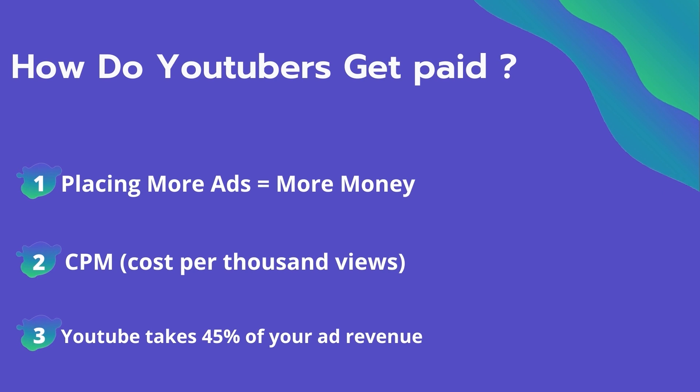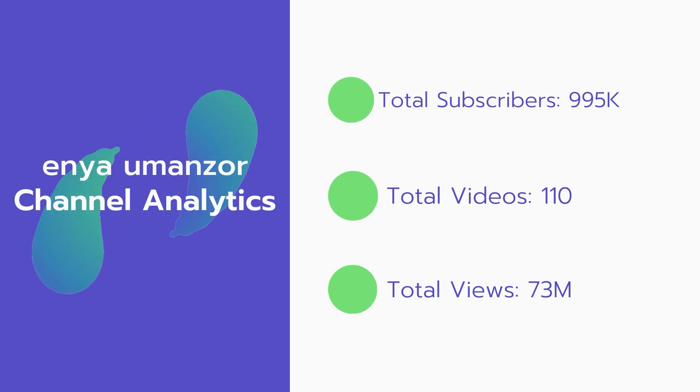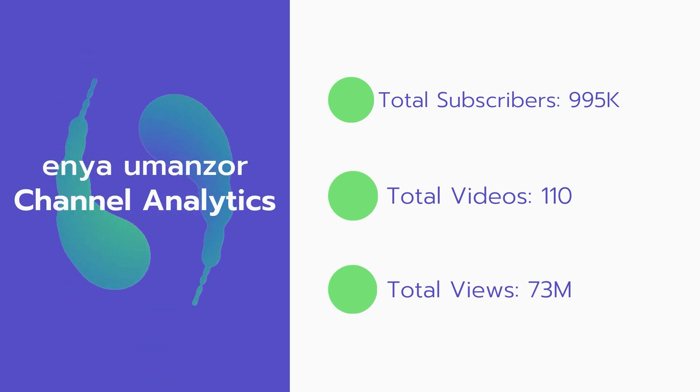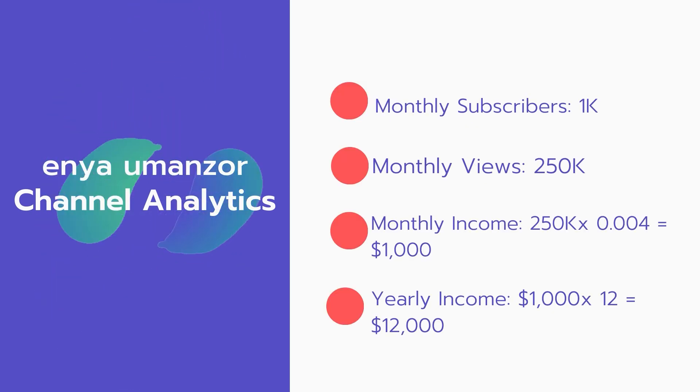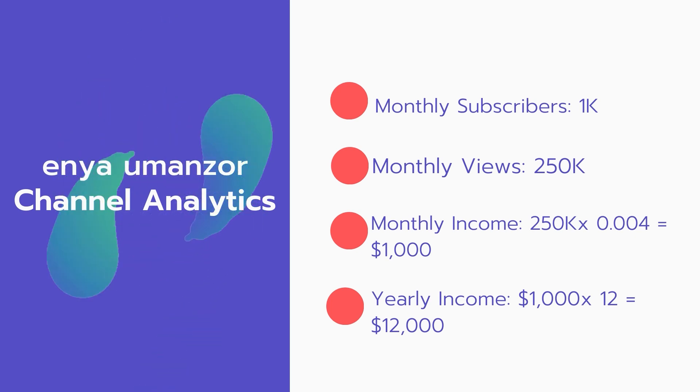YouTube also takes 45% of your ad revenue from advertising. Now let's go over the channel analytics. Total subscribers: 995,000. Total videos: 110. Total views: 73 million. Monthly subscribers: 1,000 every month. Monthly views: 250,000.